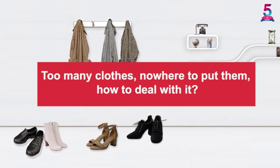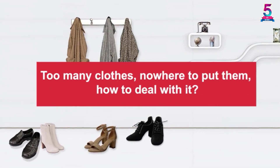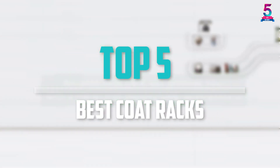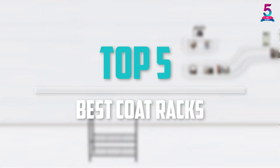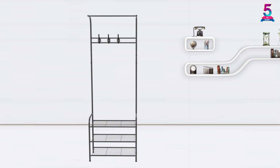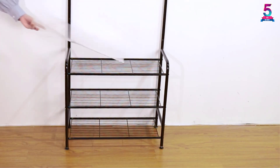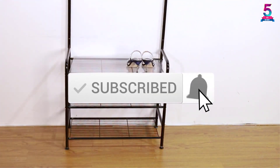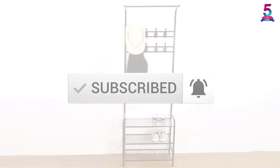Are you looking for the best coat racks in your budget? Well, in today's video we break down the top 5 best coat racks that are available on the market. I made this list based on their price, quality, durability and more. To find out more information about this product, you can check out the description below and also make sure you subscribe for more reviews. Okay, so let's get started with the video.